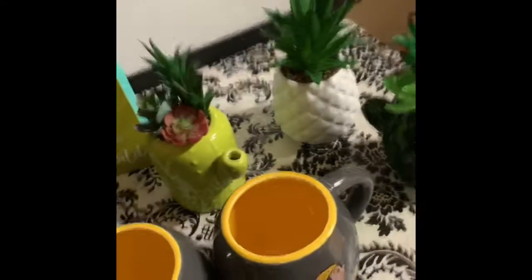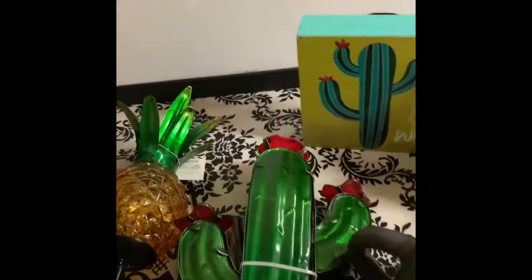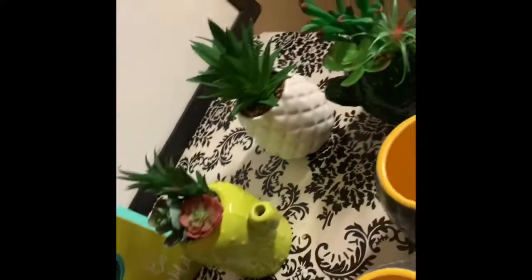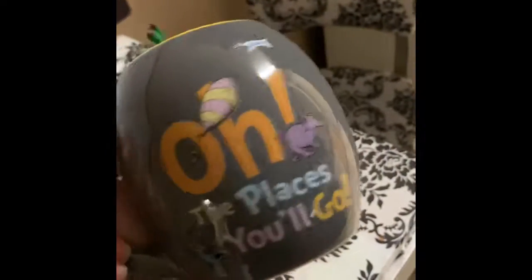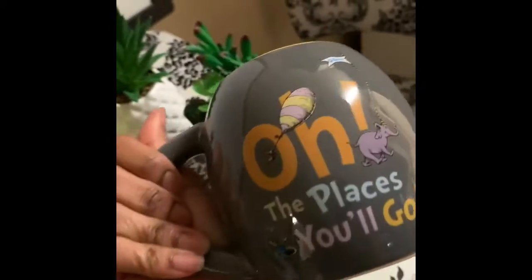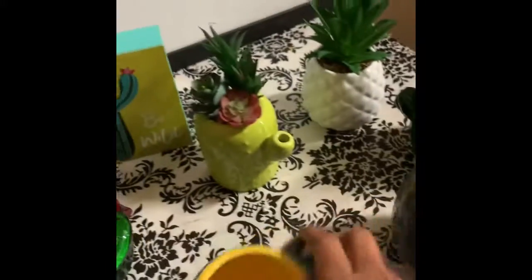My sister just remodeled her porch for the summertime and I'm going to get her some stuff for it — these mugs. It's a Dr. Seuss mug, and Dr. Seuss is like a family thing for us. It's a book everyone gets when we graduate, so I'm going to hold on to this and probably use it for something later on.